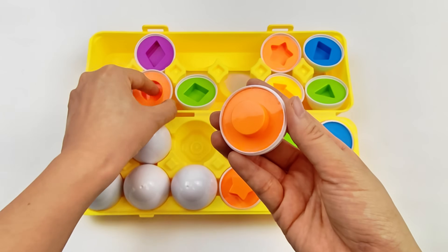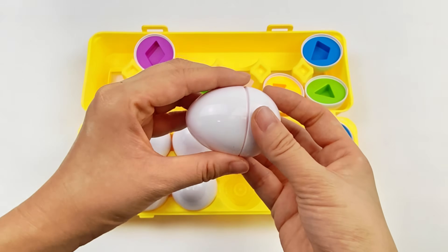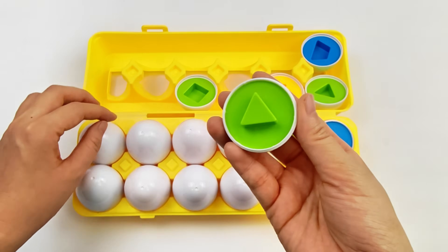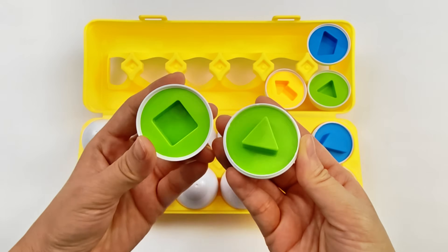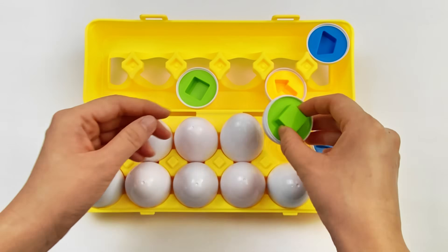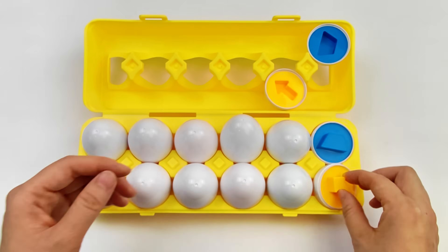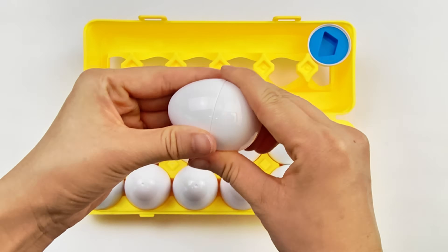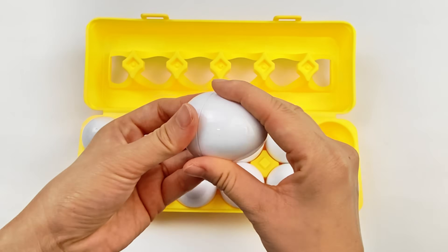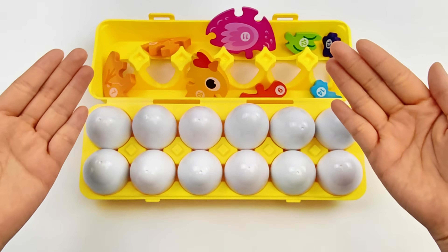We're doing great, right? Orange color. Purple. Green. Oops, not this one. We need to find a triangle. Yes, that's right! And now the green square. And the last one, blue. Oh, yes! Those missing puzzle pieces popped up!